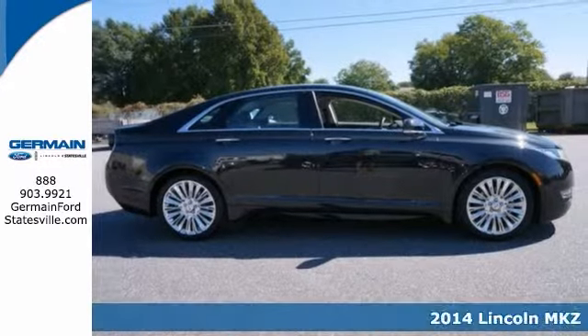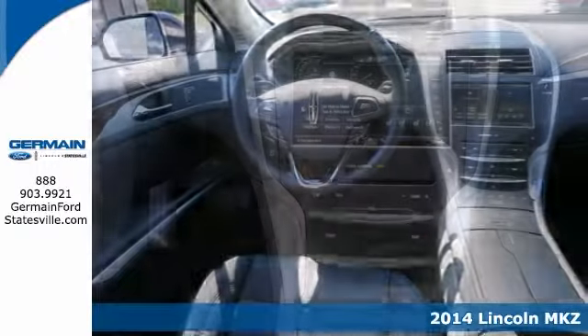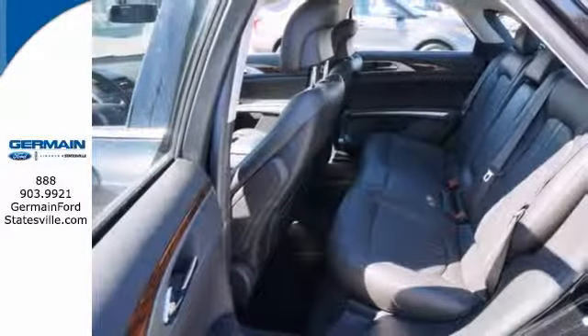Here's a nice 2014 Lincoln MKZ. Comfort, performance, and safety — enjoy all three in this well-appointed Lincoln. Based on its superb condition, along with options and color, it's sure to sell fast.